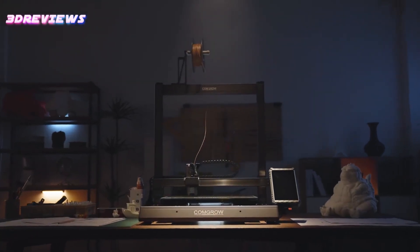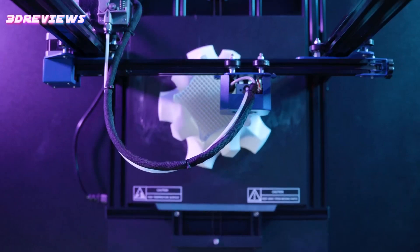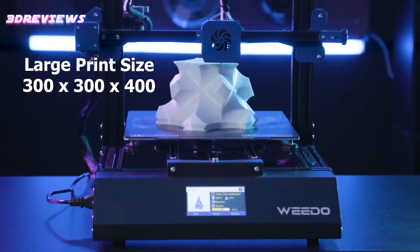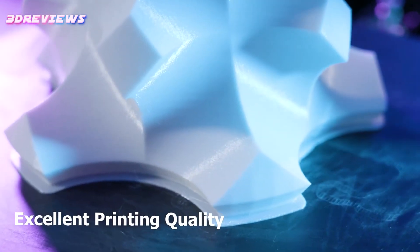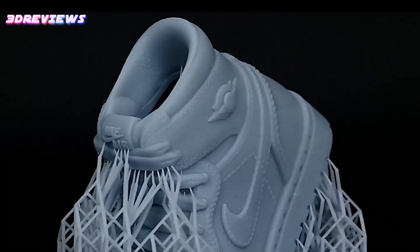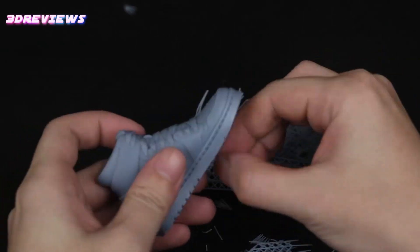Hello and welcome to 3D Reviews. Discover the top 5 3D printers of 2024, blending cutting-edge technology with user-friendly features. These printers excel in speed, precision, and versatility, catering to both beginners and advanced users. From large build volumes to high temperature capabilities, each model offers unique benefits to enhance your 3D printing experience.